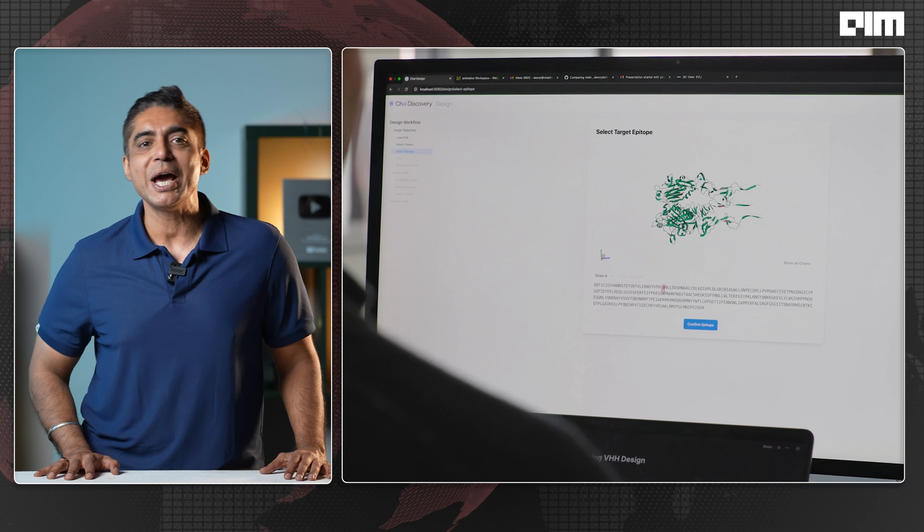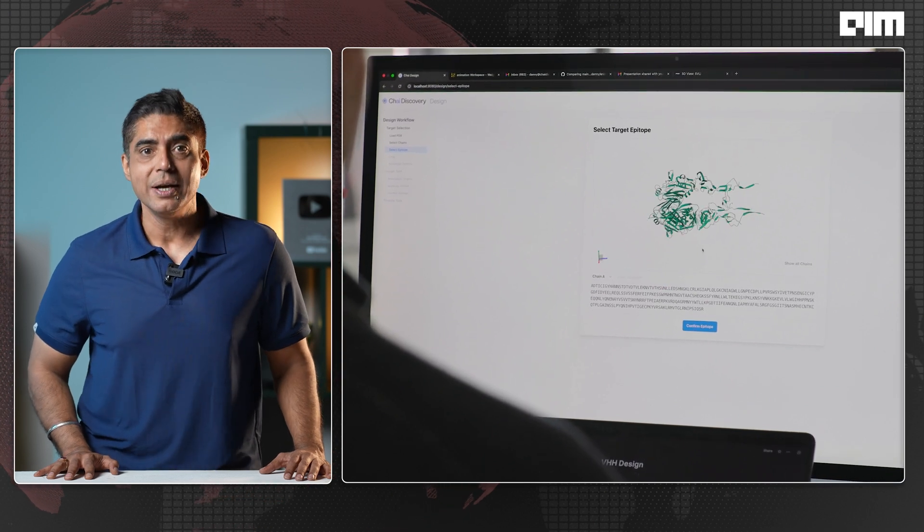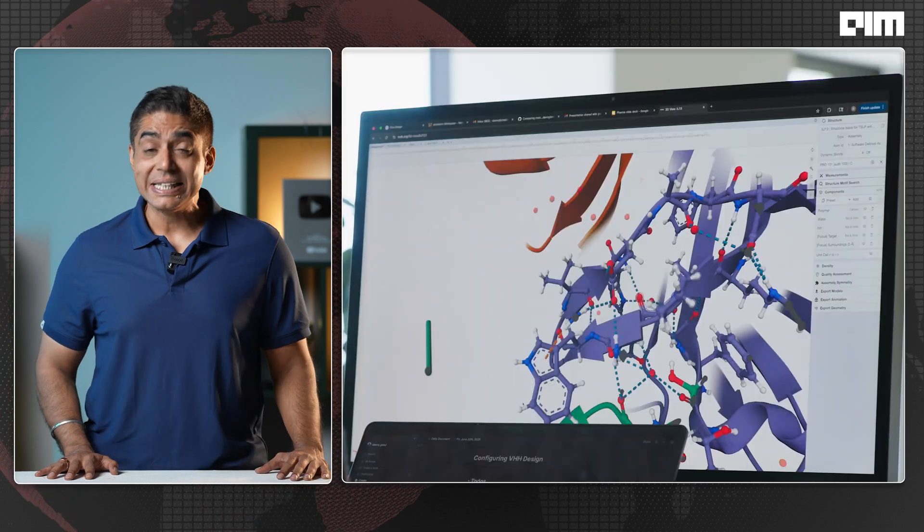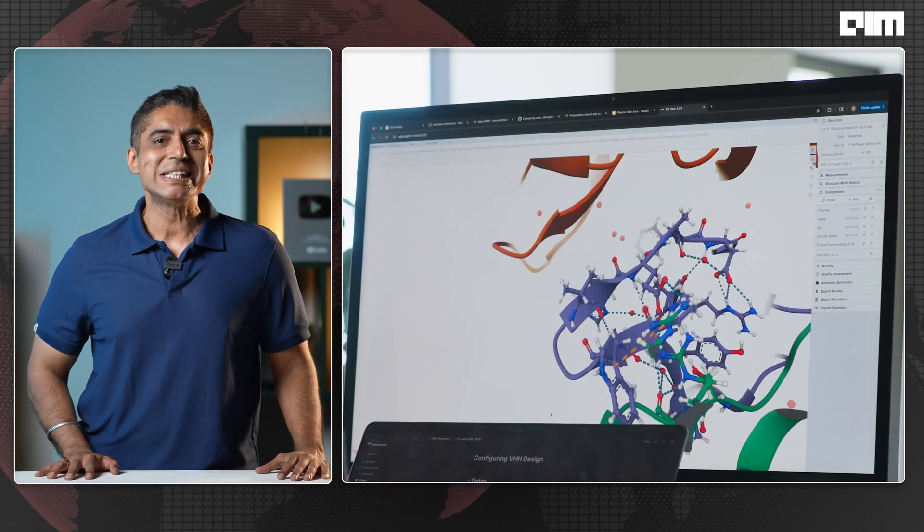What if you could design a life-saving drug not in a decade but in just two weeks — no high-throughput screening, no endless trial and error, just AI plus a target and you're done? Sounds like alchemy. Well, that's exactly what has just happened. Introducing CHAI-2, a generative AI model that isn't just nudging the rules of drug discovery — it's actually rewriting the entire playbook, with a 100 times improvement over the previous state of the art.